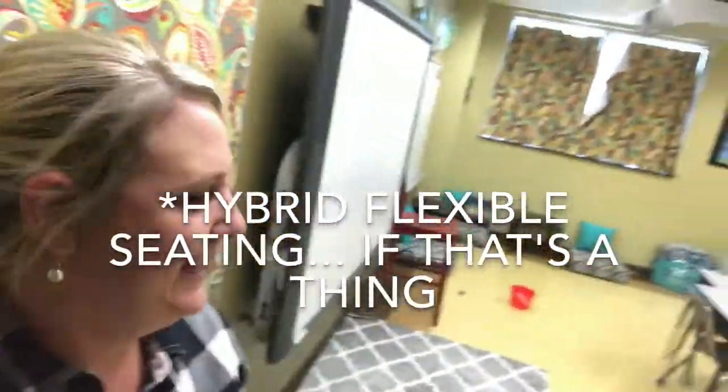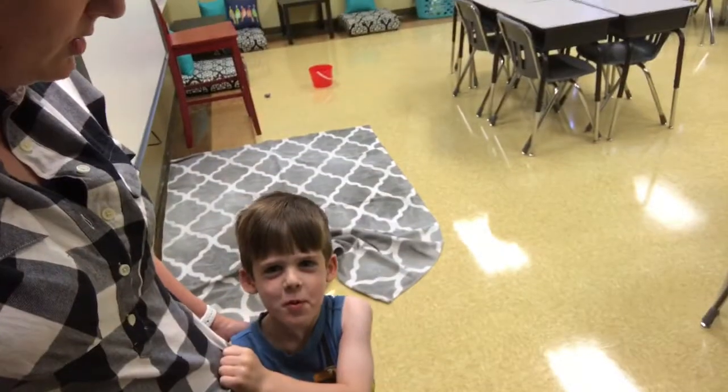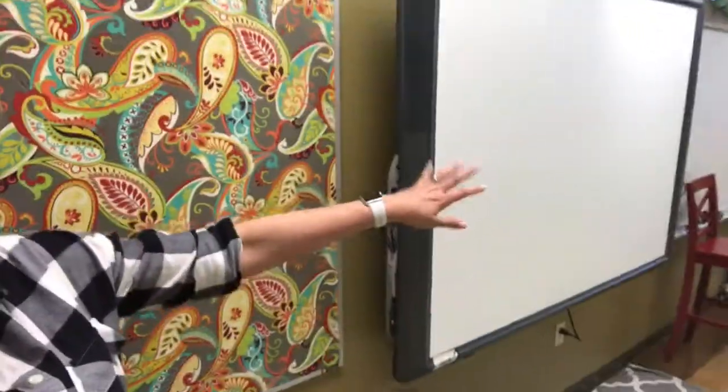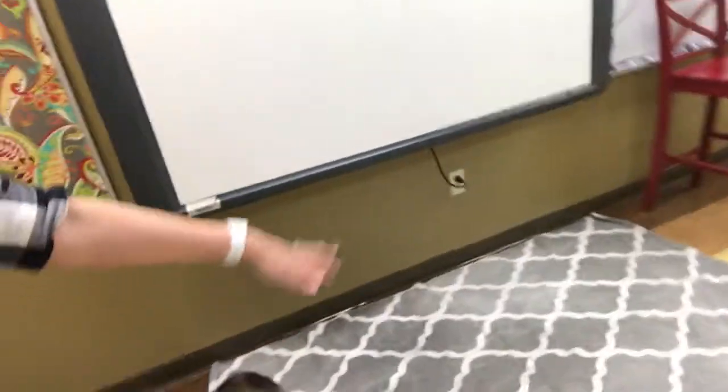I'm just kind of walking through my daring journey — say hi Brody. I'm trying this flexible seating thing. We've been here a little while. This is just a little rug area that Brody just messed up, where if people are doing their little teaching they can kind of sit and congregate on this little rug.